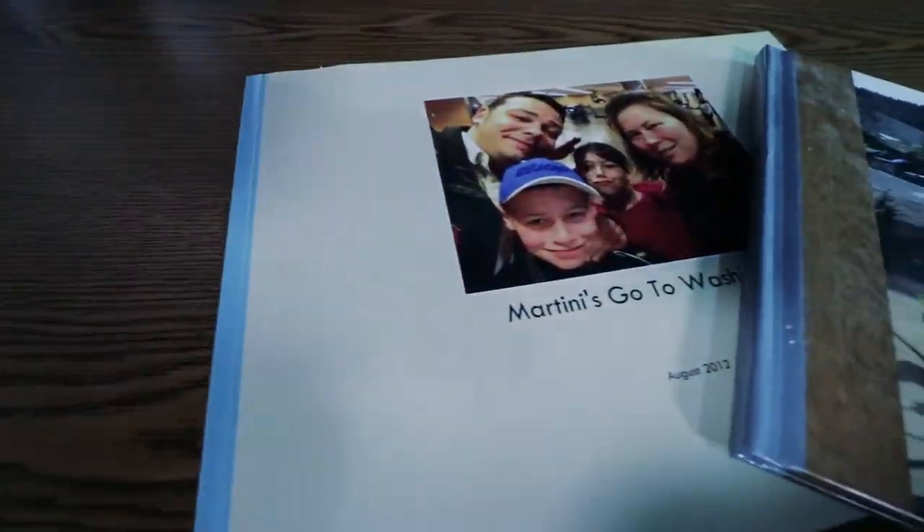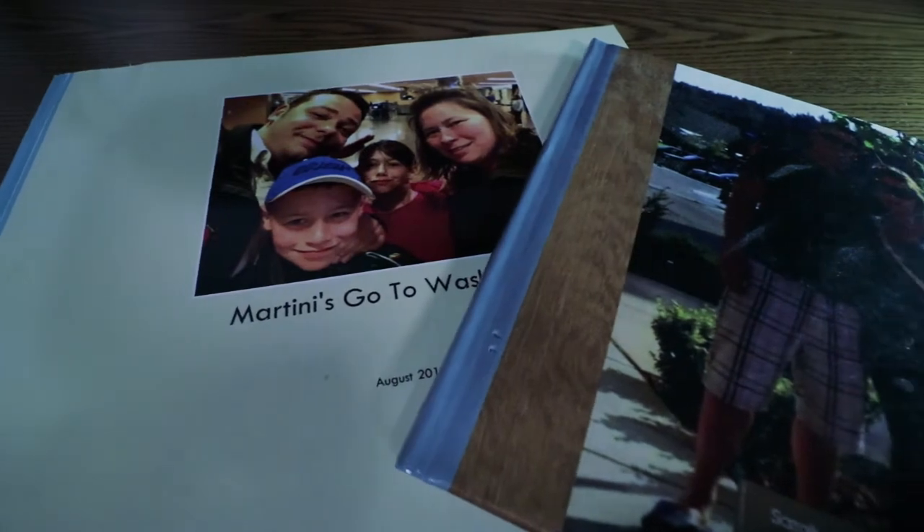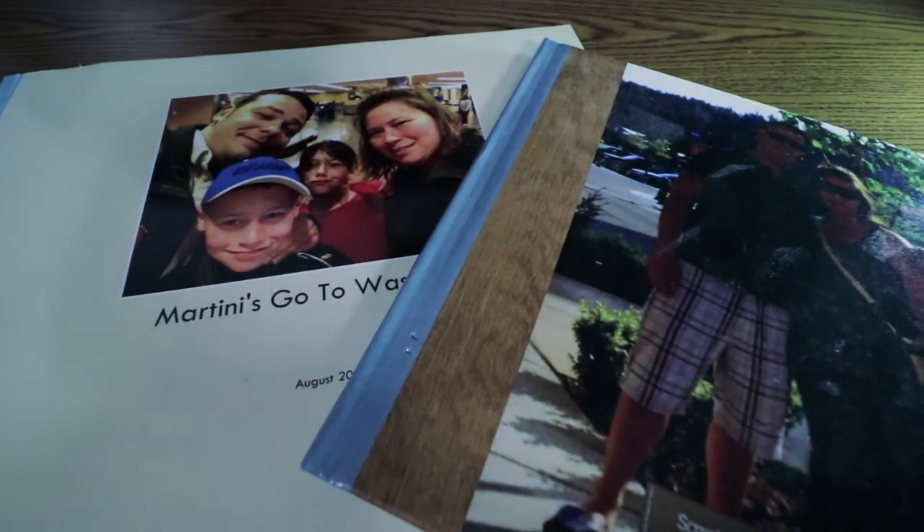So a few years back we went on a vacation and ended up getting some books made. The reason we did that was — how can we share some memories in a bigger picture? These were a bunch of photos we took when we were on vacation in Seattle. This was really cool — we got these through Shutterfly.